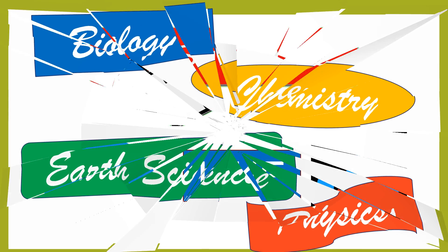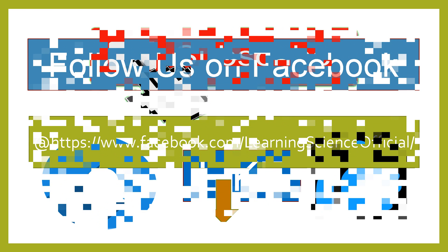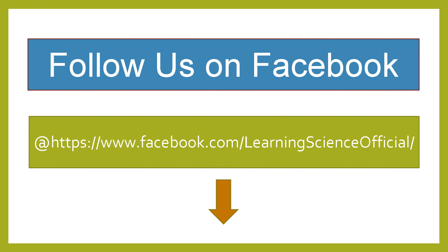Before we proceed to our lesson, go ahead and hit the subscribe button, click the notification bell, and smash the like button because it inspires us in making videos. You can also follow us on our official Facebook page, Learning Science Official, by clicking the link on the description down below.